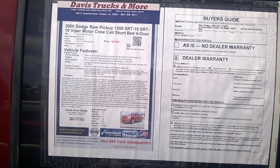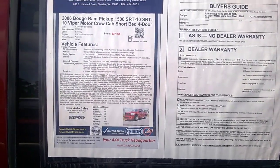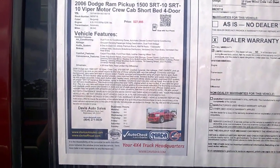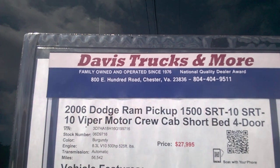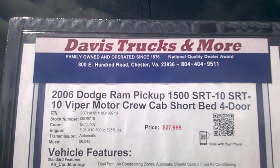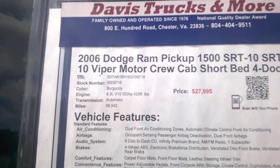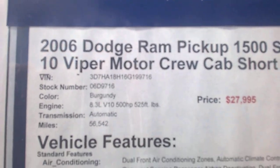Guys, take a look — 2006 Dodge Ram 1500 pickup, this is the SRT-10, the one with a Viper engine. It's at a local car dealership, Davis Auto, I think it's called Davis Trucks and More.